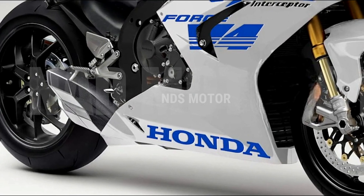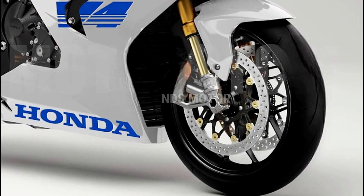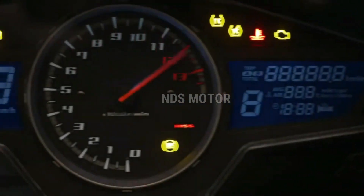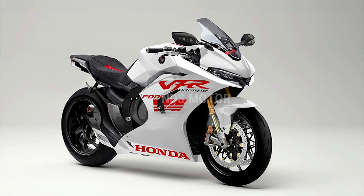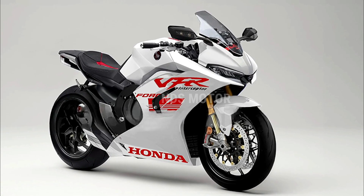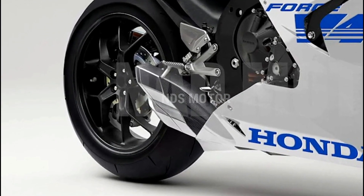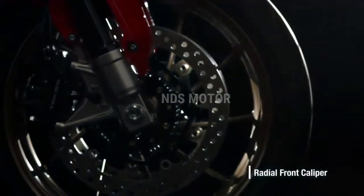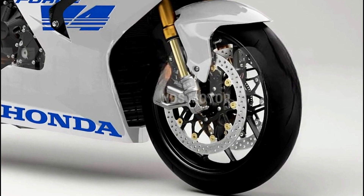Ergonomics and comfort: One of the key features of the VFR800F Interceptor V4 is its thoughtful design, prioritizing rider comfort and versatility. The motorcycle boasts an ergonomically sculpted seat, adjustable handlebars, and a spacious riding posture, allowing for hours of fatigue-free travel. The suspension system has been carefully tuned to provide a smooth and stable ride, absorbing road imperfections and offering precise control through corners.